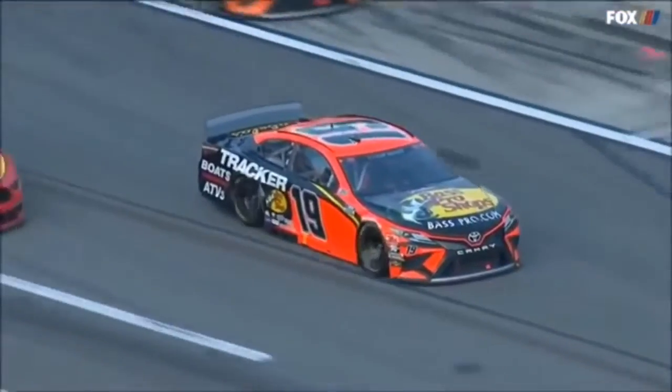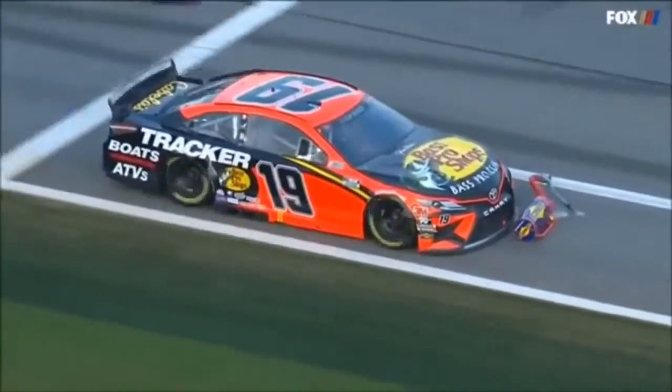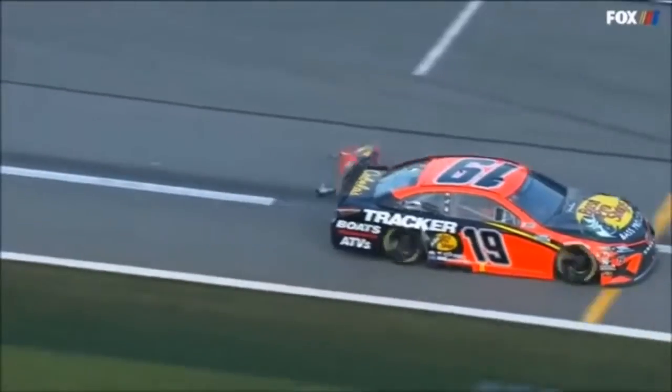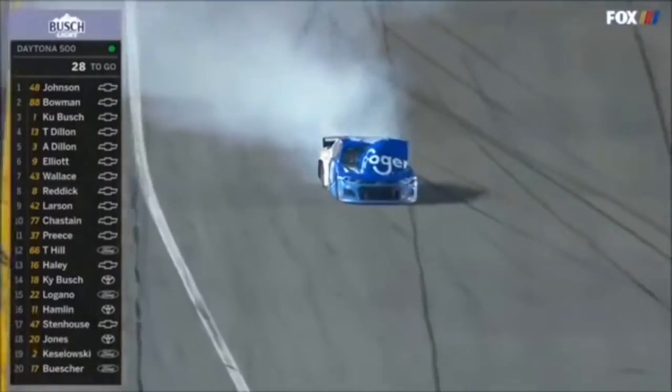Mark pulls out of his pit stall and nails a gas can that somebody must have pulled out of their pit stall when they left. Good job trying to navigate around that. Did that do any damage to the nose of that 19 car? That's the question. 12 Chevrolets and Timmy Hill's 4, trouble turn 4.